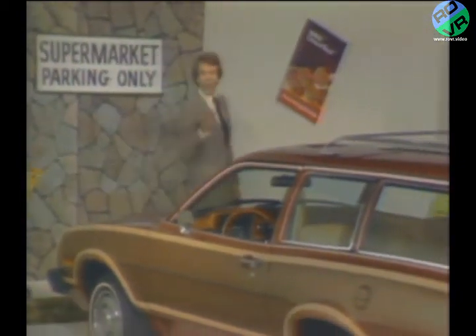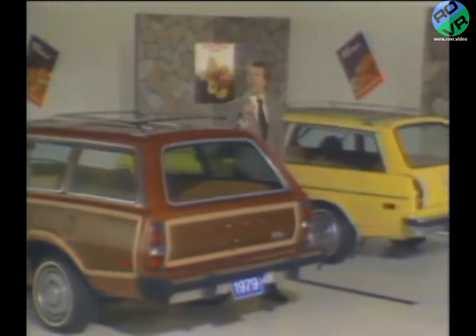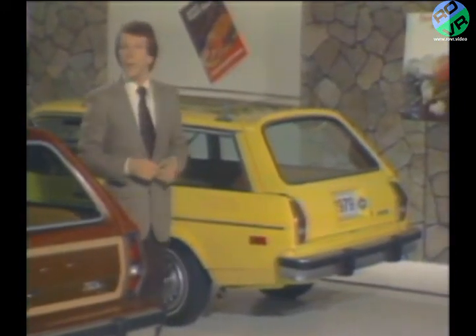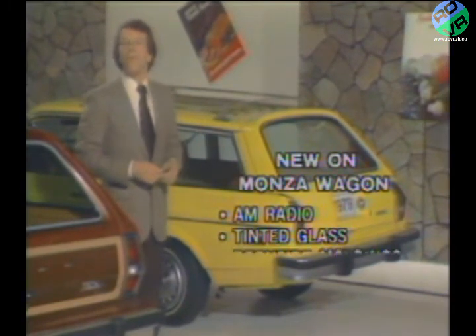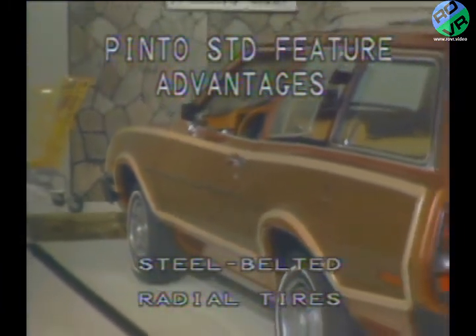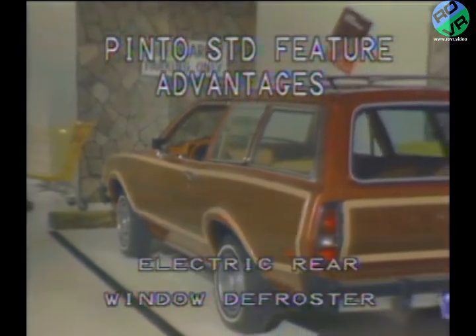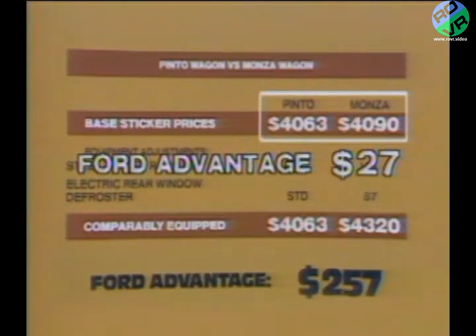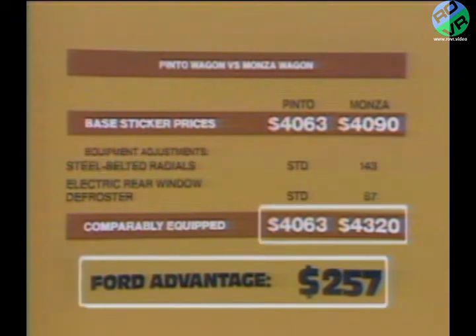Pinto wagon, on the other hand, is new — up front, inside, and in the back. Pinto's new design for 1979 goes hand-in-hand with a long list of standard features, some of which are new this year. Monza has added some standard features in 1979 too, like an AM radio, tinted glass, and body-side moldings — all of which are also standard on Pinto. But Pinto still provides a number of features as standard that are either not available or optional on the Monza wagon, including rack and pinion steering, a front stabilizer bar, steel-belted radials, flipper side windows, and an electric rear window defroster. Yet even with this considerably higher level of standard equipment, the Pinto station wagon still holds a base price advantage of $27 and a comparably equipped advantage of $257.